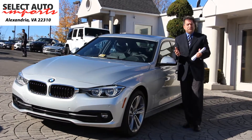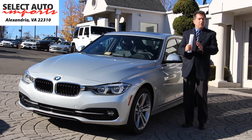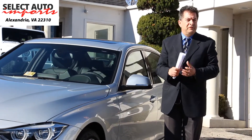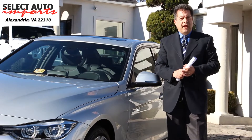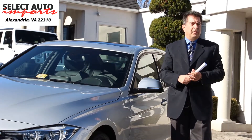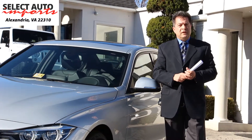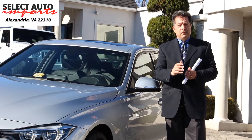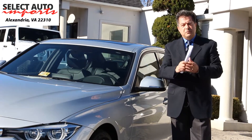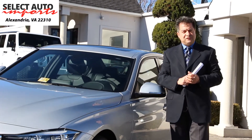We welcome the opportunity to speak with you and answer any questions regarding this gorgeous automobile or any of the other high-line luxury imports available at Select Auto Imports. We are in Alexandria, Virginia, where we've been for the past 31 years. Our sales department can be reached at 703-971-9100, or myself, Robert Sammery, at 703-898-4994. Thank you for watching, and please remember to select quality, select value — Select Auto Imports in Alexandria, Virginia.